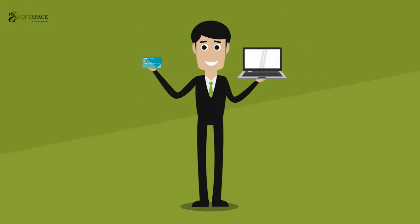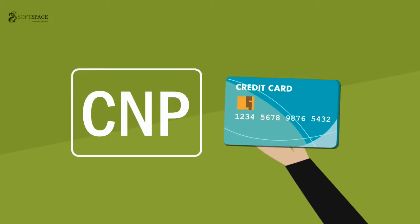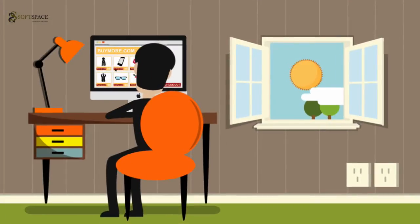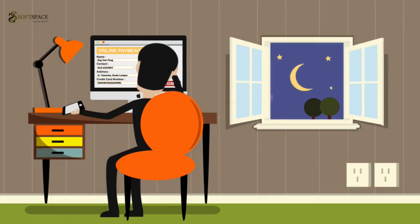There are two categories of card payment: card present or card not present. Card not present, or CNP, means the chip-based card is not present and therefore can't be processed physically. Typically, an e-commerce site uses the CNP method whereby users will have to enter the card information manually. It's a time-consuming process and often a one-time password via SMS is required to verify your transaction due to higher risk exposure.